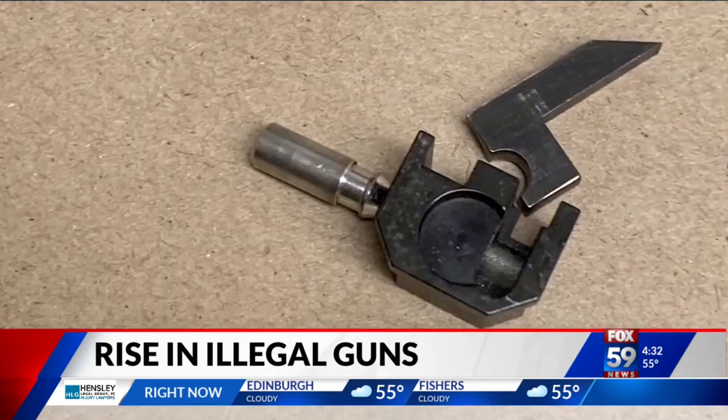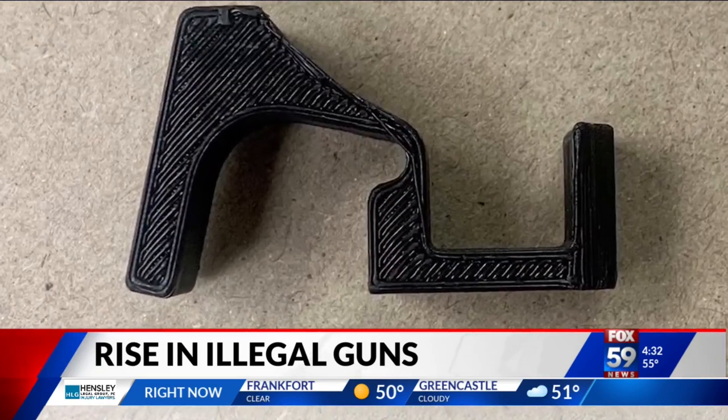It makes it more dangerous for our community because so many more rounds can be fired in a shorter period of time and they're harder to control. IMPD Lieutenant Shane Foley says they're seeing more Glock switches than other machine gun conversion devices out on the streets.